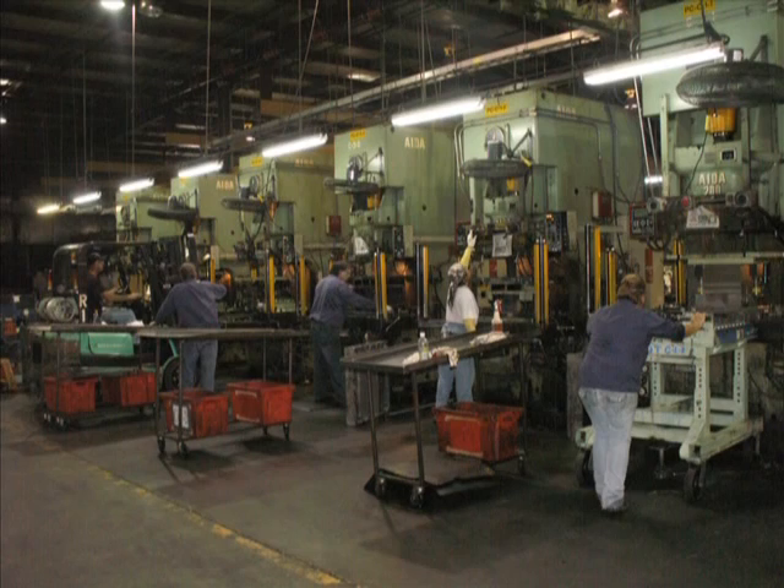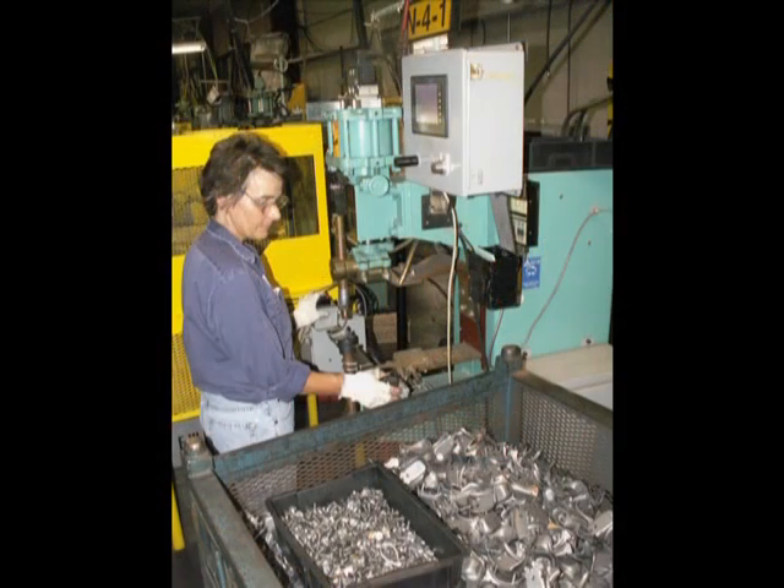I just weld schedules and keep the welders running. I've been with the company going on 19 years. We're a supplier to Eagle Wings, our parent company, and our customer base is Mitsubishi, Honda, and Toyota.